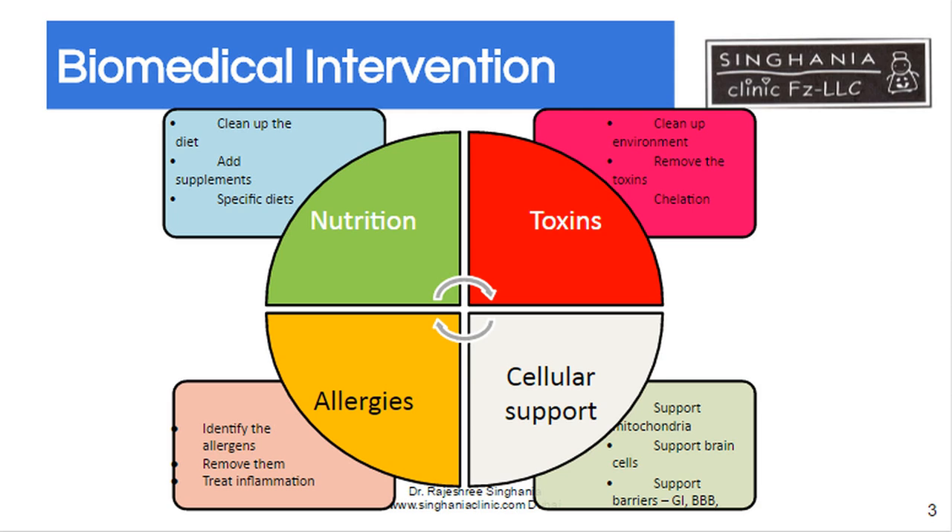And finally, there is cellular support. We know that mitochondrial problems occur in almost 20% of children with autism. Mitochondria are the battery which provides energy to the cells. So helping and supporting mitochondria, brain cells and other barriers like the blood-brain barrier and the gastrointestinal or the stomach barrier.